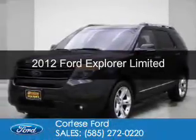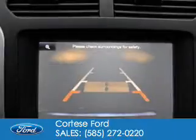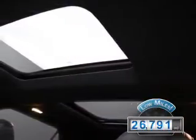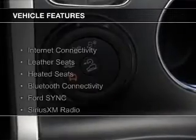This is a used 2012 Ford Explorer. It's powered by four-wheel drive, a 3.5-liter six-cylinder engine, and a six-speed automatic transmission. With fewer than 30,000 miles, this vehicle has a long road ahead. The features include internet connectivity,